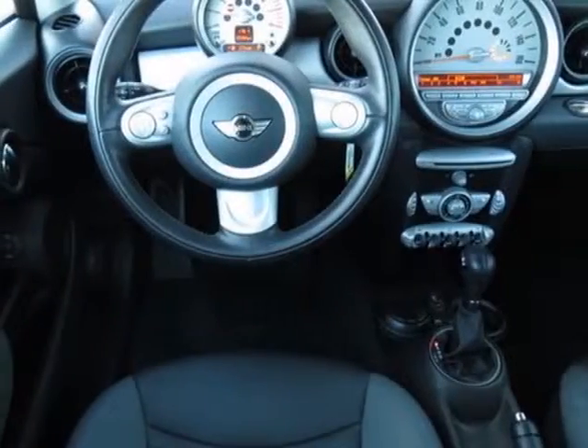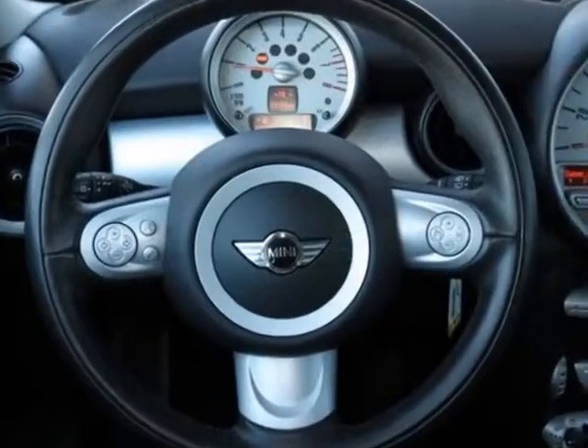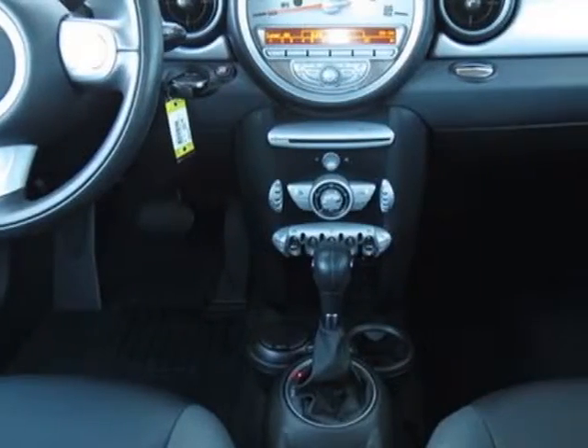Additional options for this vehicle include the 6-speed automatic transmission, black top and mirror caps, center armrest, sparkling silver metallic, and gray carbon black.